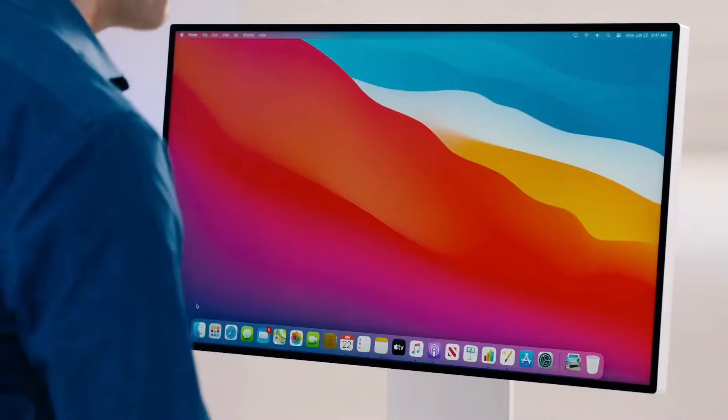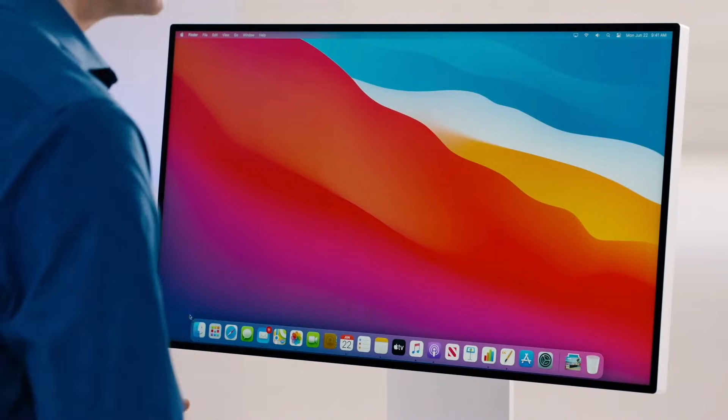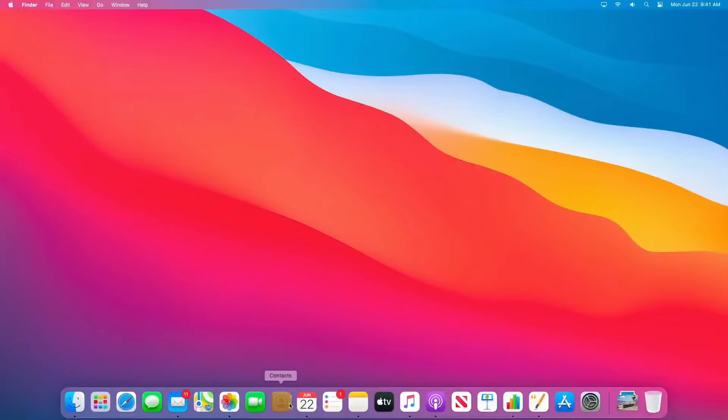As Alan said, we've refined some of the most iconic elements of the Mac experience. Let's start with the dock. It has an elegant new design that floats along the bottom of your desktop. And you'll notice that we've created gorgeous new app icons for all of your favorite apps.